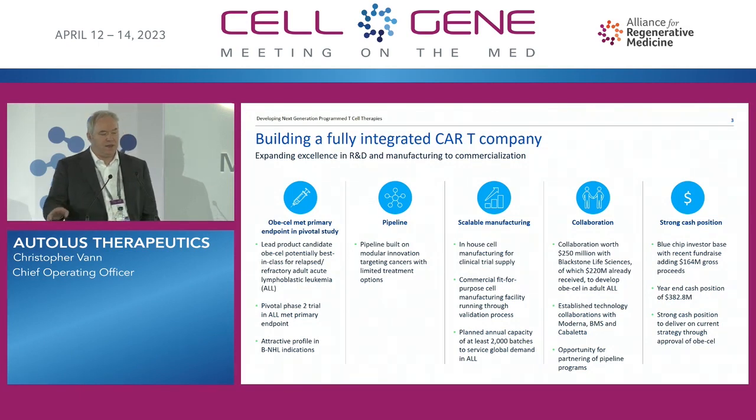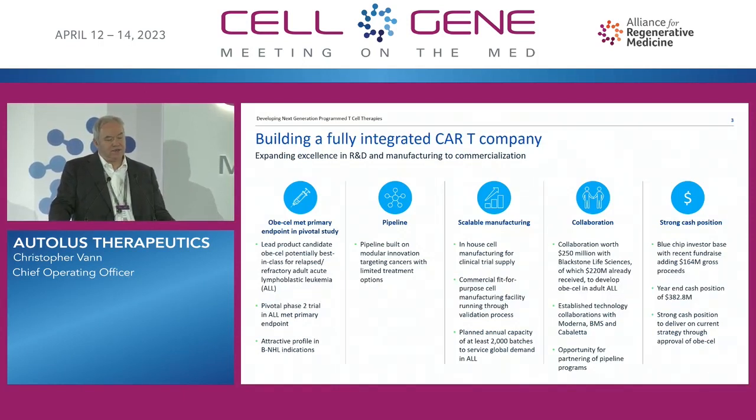We've been working with Blackstone, and we have a collaboration which allows us to collect $270 million towards commercialization of our lead product. Just before Christmas, we actually reached two milestones, which meant that we received a further $70 million, so we've received now $220 of the $250 million. With this strong cash position, we can go through BLA, establish commercial manufacturing, and lay the foundation needed for ultimate commercialization of the product.